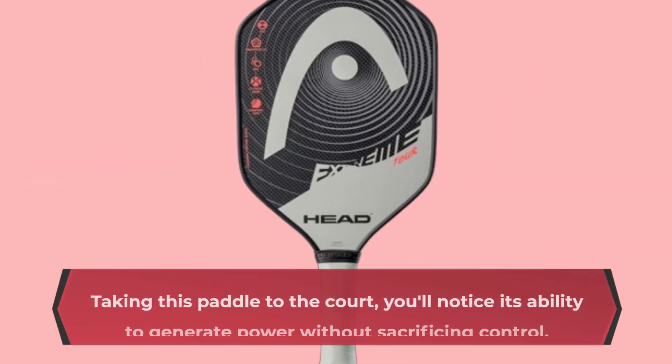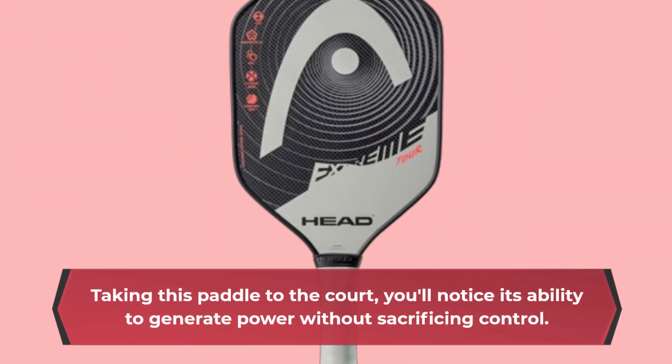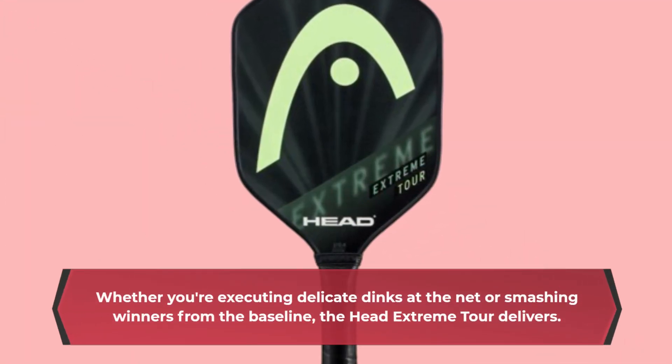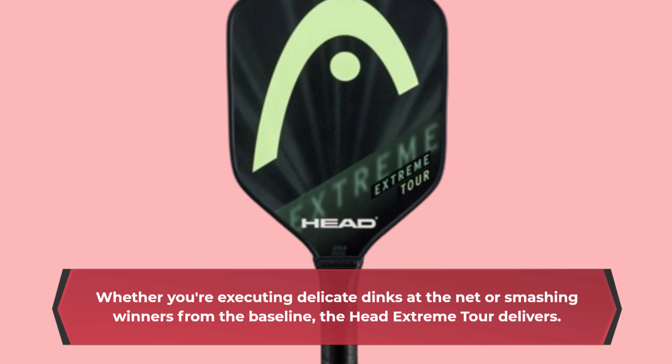Taking this paddle to the court, you'll notice its ability to generate power without sacrificing control. Whether you're executing delicate dinks at the net or smashing winners from the baseline, the Head Extreme Tour delivers.